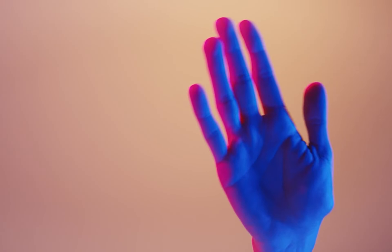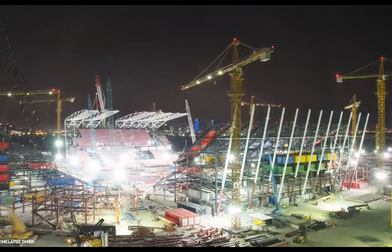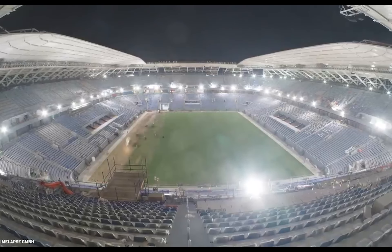The opening match of the 2022 World Cup will take place at Al Bayt Stadium. FIFA and the organizing committee have confirmed that the first match is scheduled for November 20th with an audience of 60,000.